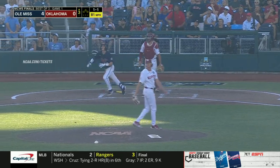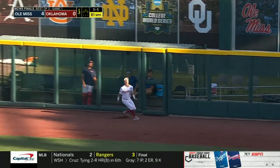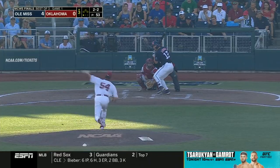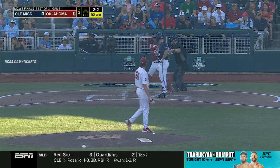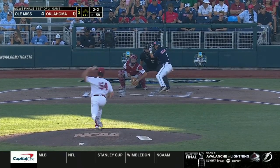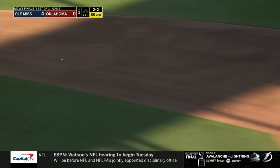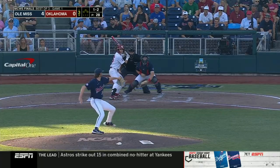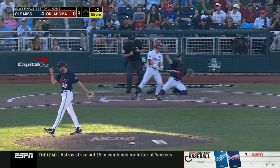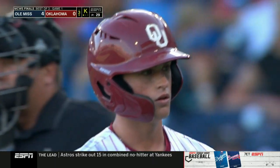One-one, Graham — this one to right. The wind is blowing out, be careful at the wall. And it's caught. Called at the knees — strikeout for Bennett. In the hole, Graham. Nice throw. One ball, two strikes — got him, strike three. Seven-up, seven-down so far for Jack Doherty.